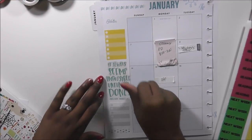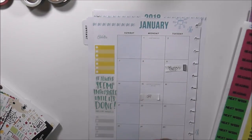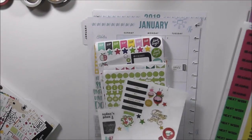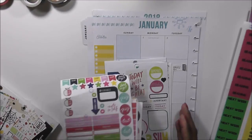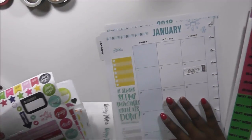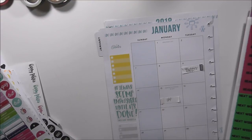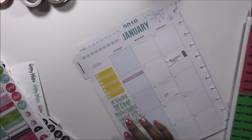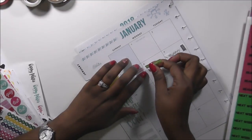Now that I have that done, I'm going to mark off some things I have going on this week. I need my loose stickers — these are seasonal. I have the end of winter break, so I'm going to put this sticker on the 7th.